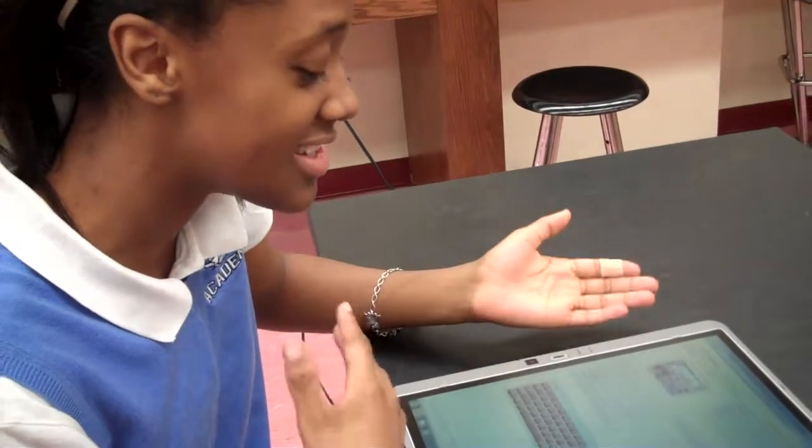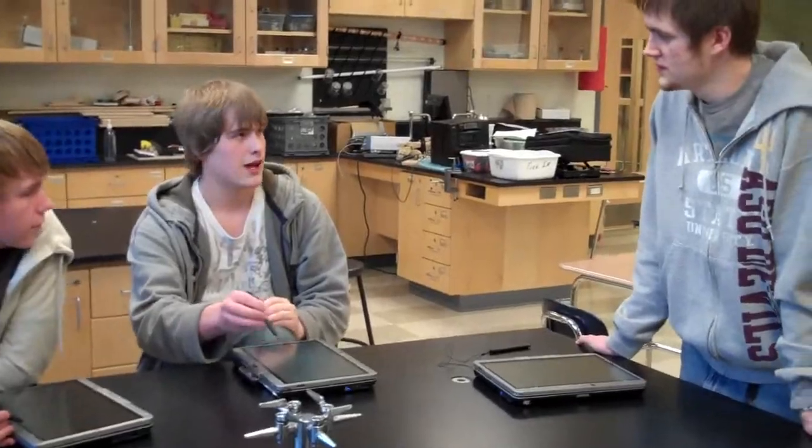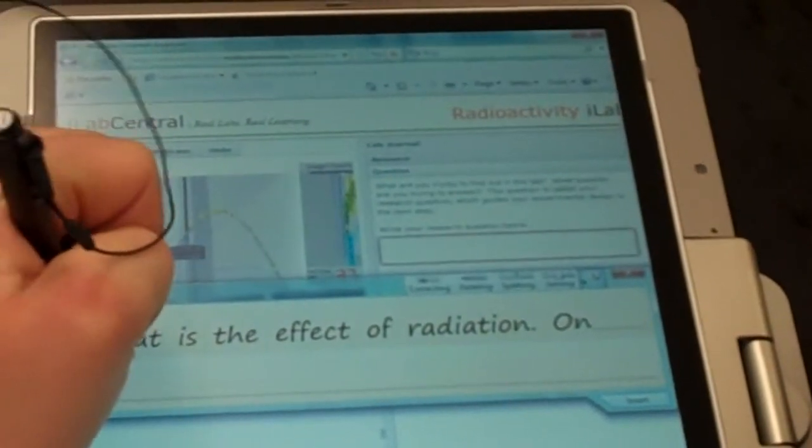You present it with more information. You don't have to make messes or clean up. We can just easily write the answers in, easily highlight, save them for at home, and send them back to the teacher. It's a lot easier. It's a lot more convenient.